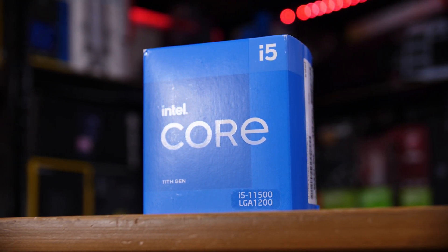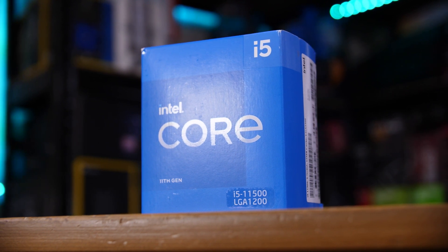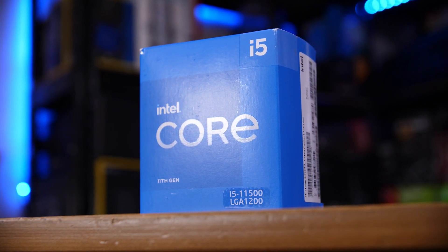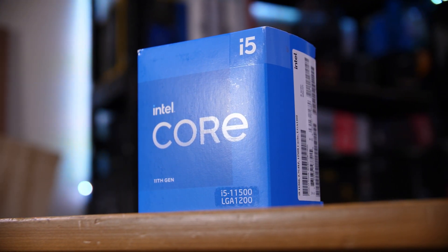This is Intel's i5-11500, which, like the name implies, sits nicely between the slightly lesser brother, the 11400, and the slightly fancier 11600K.